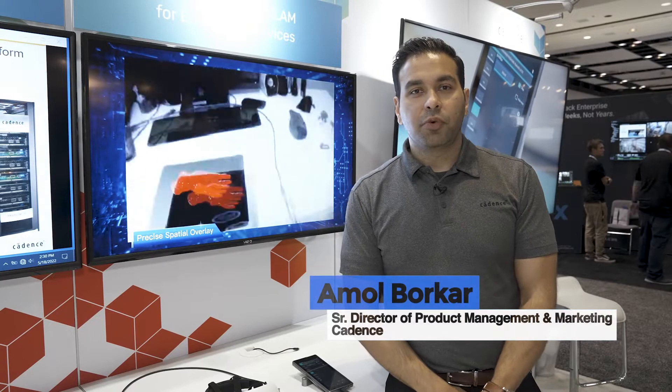Hello and welcome to Embedded Vision Summit 2022. I'm Amol Borker, Director of Product Management and Marketing for the Vision and AI family of products at Cadence 10 Silica. If you're not familiar with Cadence 10 Silica, we are one of the leading IP providers for semiconductor IP, specializing in DSPs for computer vision, AI, and various different application segments.